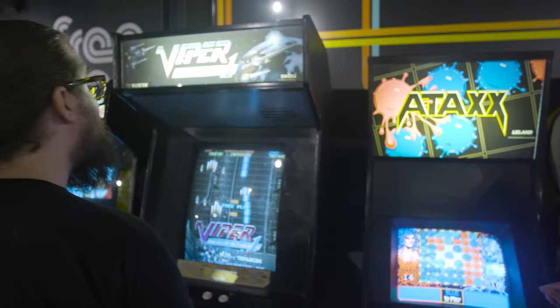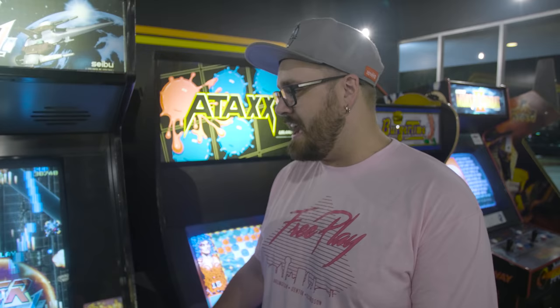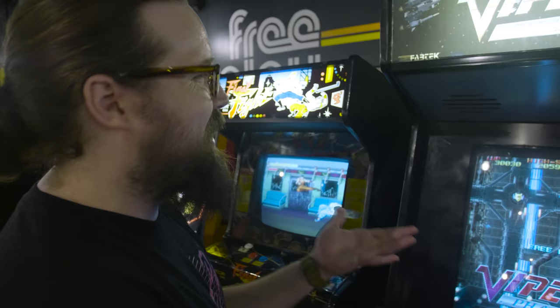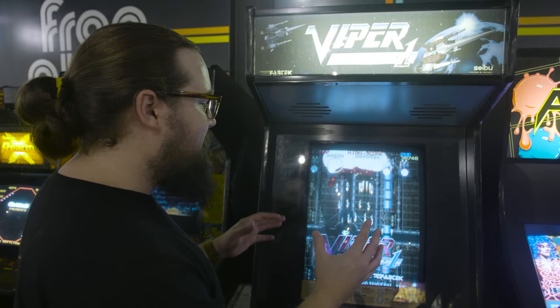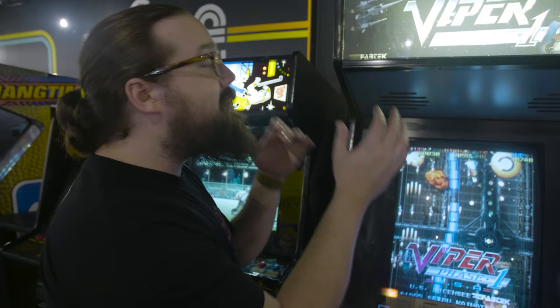Viper Phase One — somehow a launch game that's still here. It's a game that seems ridiculous at first but is so fun because you can explode everything on the screen. It's kind of bullet hell-ish, it gets absurd, especially as you get into the game. On FreePlay you just keep jumping back in. There's a reason it's one of the most successful shmups of all time, and we have never been able to take it off the floor. We've had other shmups, but Viper Phase One survives and people love it.